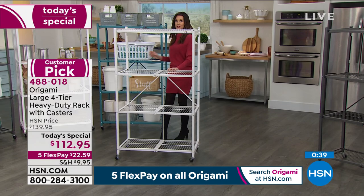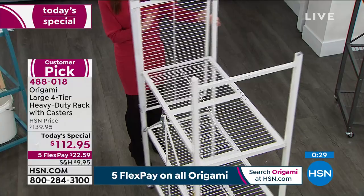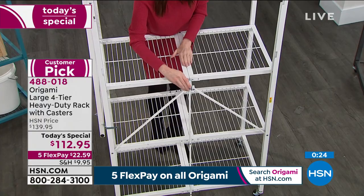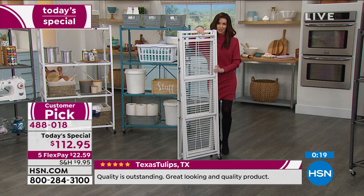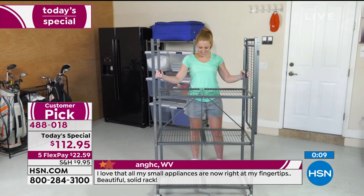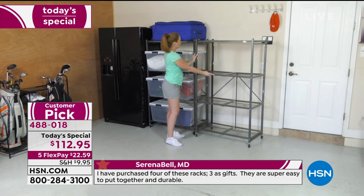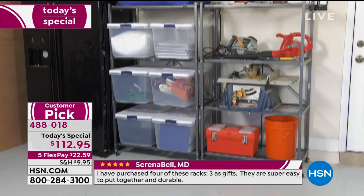You're not spending two days, not spending two hours — not even two minutes putting this together. It really is so fast and easy. There's that patented Origami clip — that's what gives you the sturdiness. You're only going to take that apart when you're ready to pop it closed, if you need to move it or store it for a while. This is for inside, for outside — literally fits right next to the refrigerator.